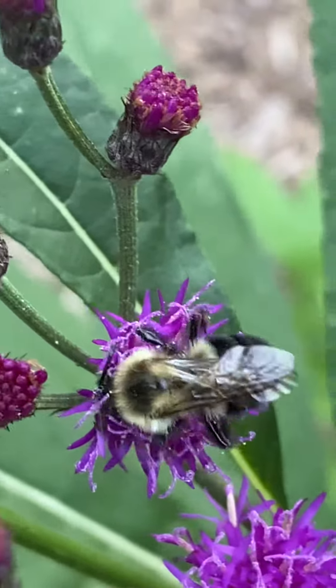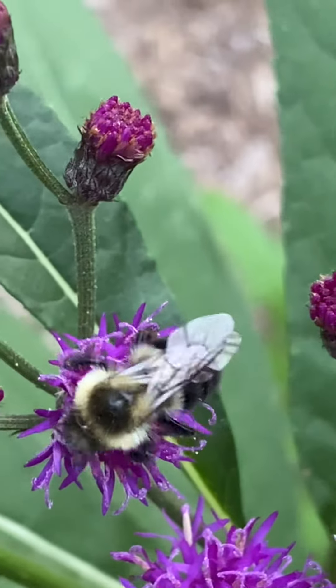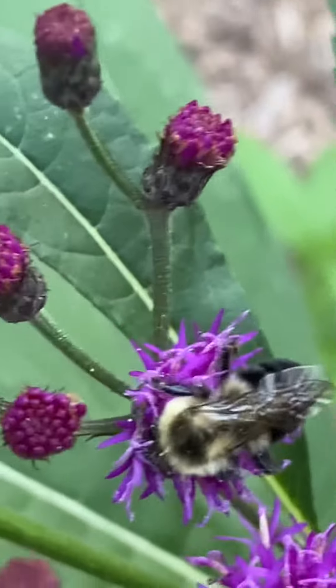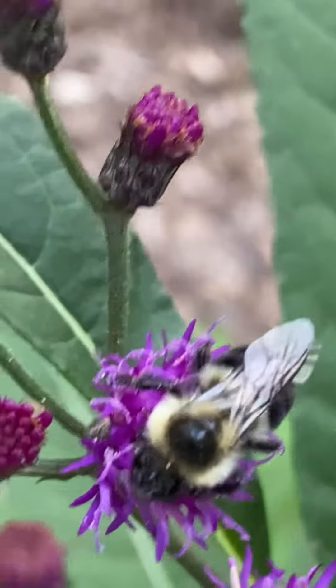All right, I'm just looking at this marvel, watching it collect the pollen. This is a really cool situation right here.